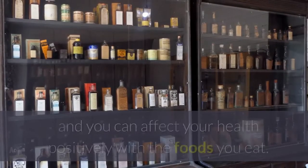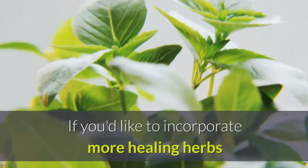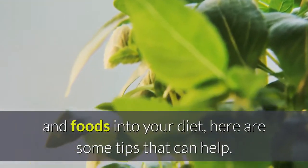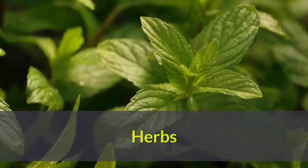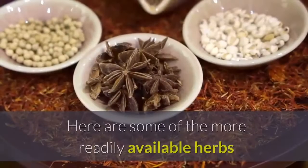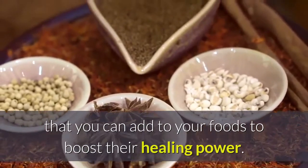The good news is, foods are still medicines, and you can affect your health positively with the foods you eat. If you'd like to incorporate more healing herbs and foods into your diet, here are some tips that can help. The healing power of various herbs is becoming more and more recognized and accepted. Here are some of the more readily available herbs that you can add to your foods to boost their healing power.